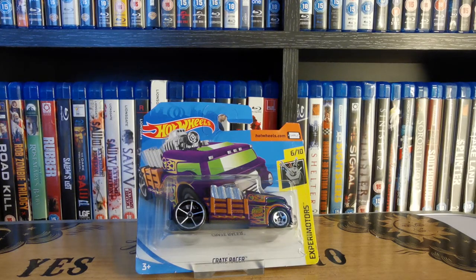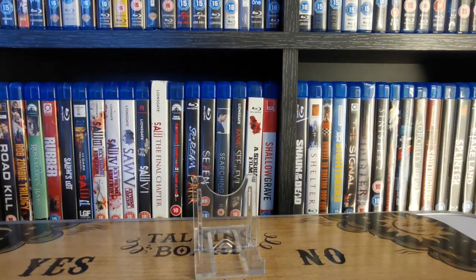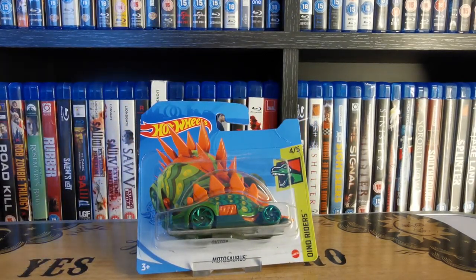Quite a funky looking Experimotors one now — we have Crate Racer. There's a crate on the back with the engine sticking out, a nice graphic on the side and a nice purple colour. Quite a funky looking car. Then another one — do like this one, funky colours and quite a different design. It's a Motosaurus as part of the Dino Riders series, obviously based on a Stegosaurus. Love the bright orange and the green, and the shiny reflective green wheels that they did for this treasure hunt.